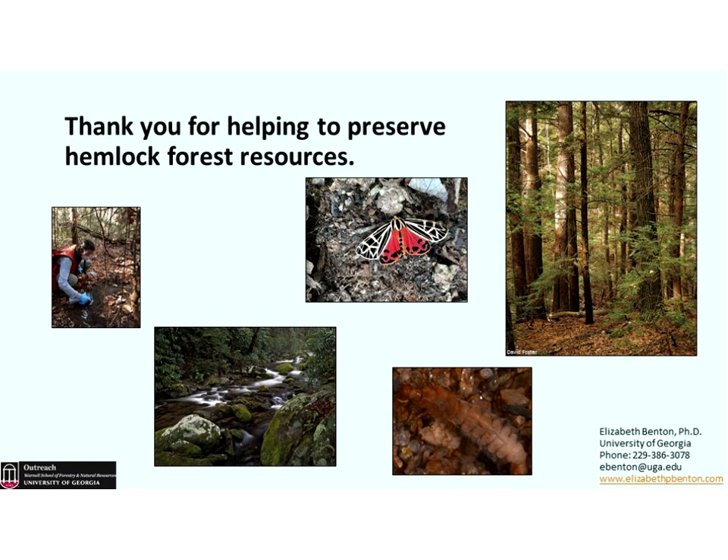Have hemlock woolly adelgid-resistant populations of eastern hemlock been identified? There has been work to look at resistant populations, but I don't know how much traction it's actually had. It's a goal we'd all like to see happen — to keep a native species that's resistant — but it hasn't been as successful as we would like.